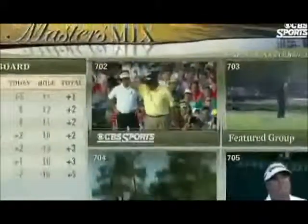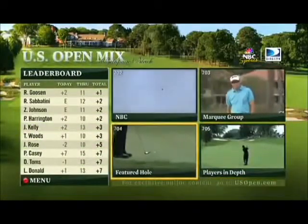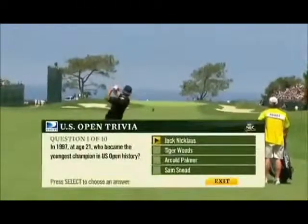On DirecTV, golf's great tournaments like the Masters and the U.S. Open are interactive powerhouses, presented with hours of enhanced coverage and in-depth interactive statistics.